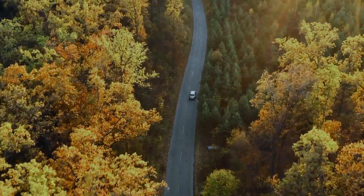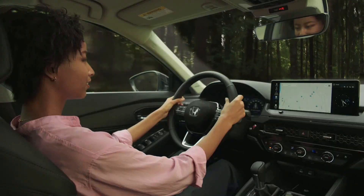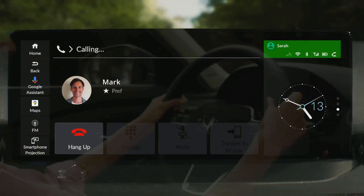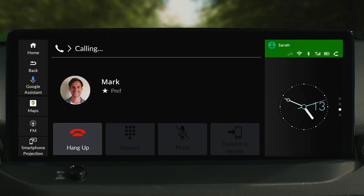And all your calls can be made hands-free. Hey Google, call Mark. Calling Mark. Hello? Hi Mark, it's Sarah.